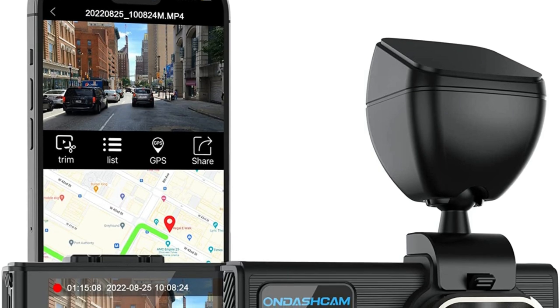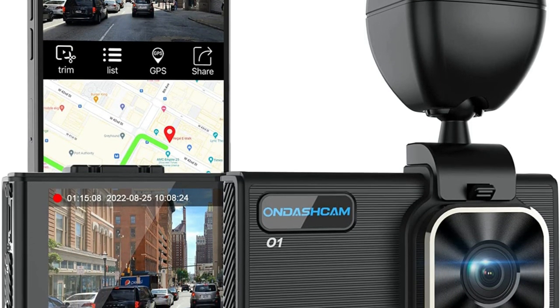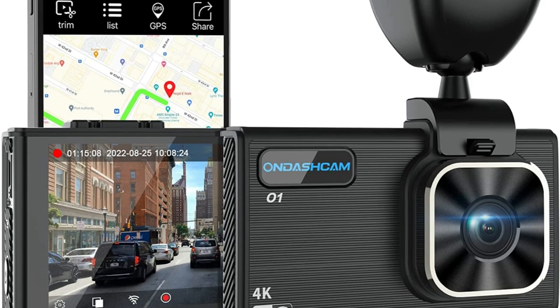The advanced parking mode allows the camera to automatically initiate recording for up to 15 seconds and then turn off.